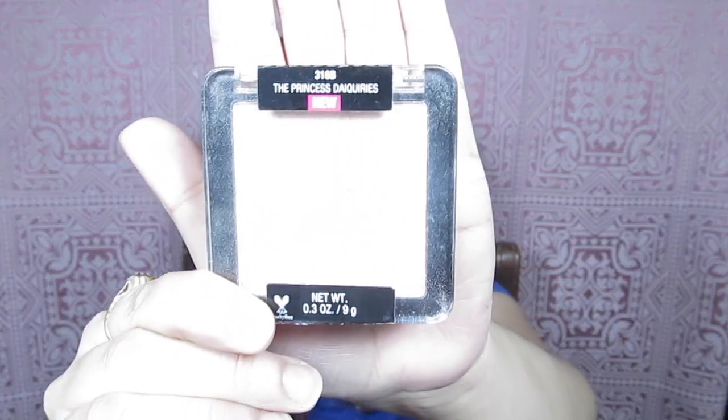The next makeup favorite is a blush — the Wet n Wild Color Icon Ombre Blush in the shade 'Princess Daiquiris.' I have nothing bad to say about it at all. It's the one I'm wearing today — a very nice, pinky but natural blush with a slight sheen, nothing overbearing. It's a little powdery, but I've learned to love it. This is the only blush I've been reaching for the entire month, and there's a good chance you'll see it in next month's favorites too.